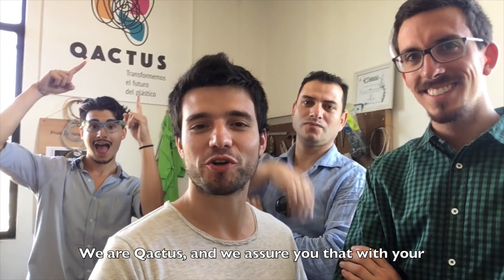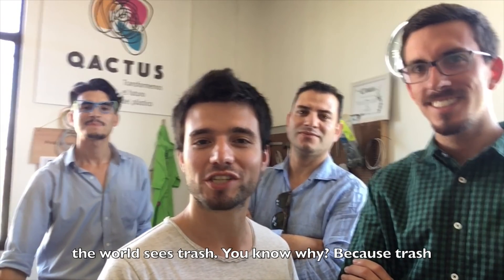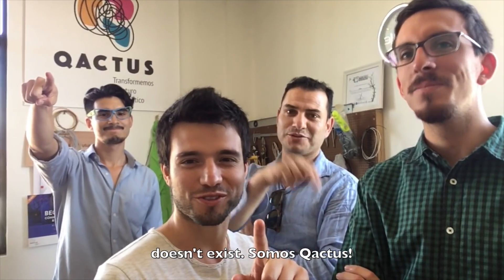We are Cactus, and we assure you that with your 3D printer we'll change once and for all how the world sees trash. You know why? Because trash doesn't exist. Somos Cactus.